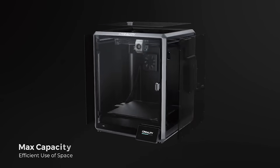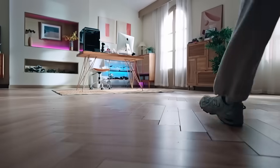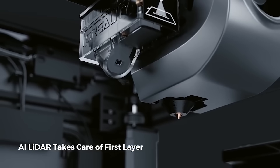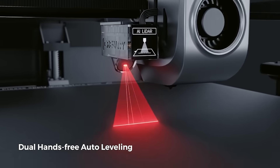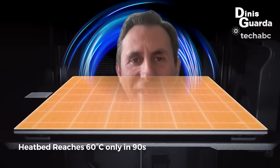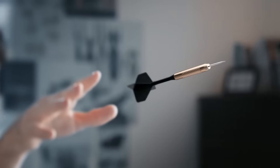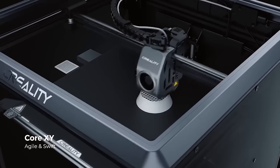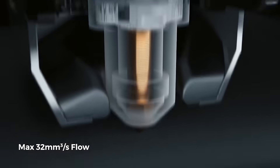Let's look at the 3D printing industry. 3D printing, also known as additive manufacturing, is the construction of a three-dimensional object from a CAD model or a digital 3D model. The 3D printing process involves material being deposited, joined, and solidified under computer control, with material added together typically layer by layer.